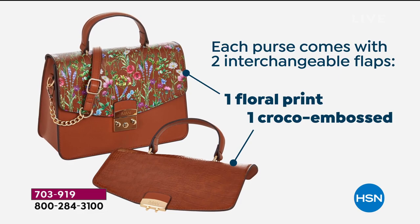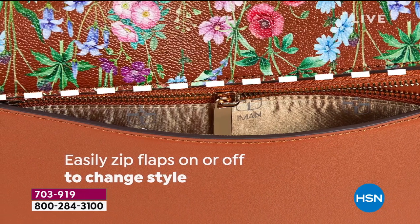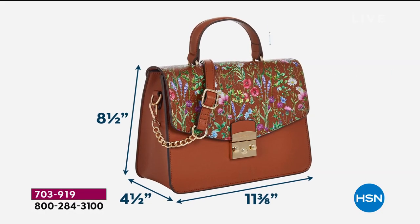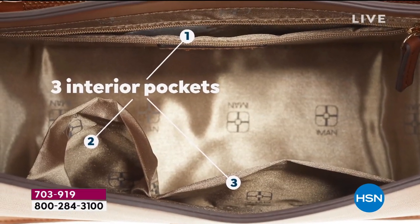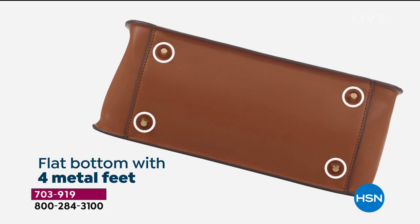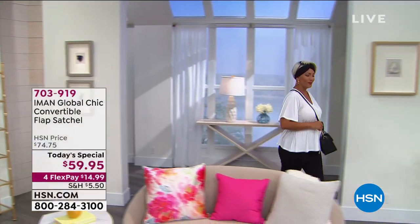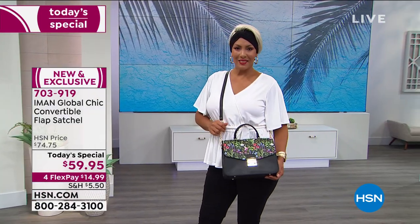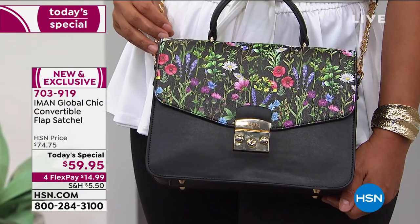Each purse comes with its interchangeable flap, and just like you zip on a moto jacket, that's the same way you'll change these flaps — it's hidden in the pocket, easy to interchange. You get both looks. The measurements: eight and a half inches in height, four and a half in width, three and three-quarter-inch handle drop. You've got interior pockets, her signature lining, and four metal feet on the bottom. If you are a woman who shops at the Fifth Avenue stores, the Neiman stores, the Bergdorf stores and dreams of gorgeous high-end Italian designer bags, this is the style you see.